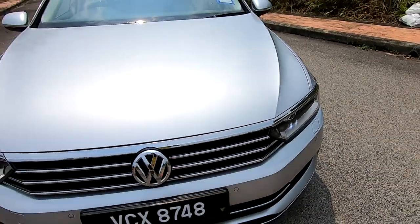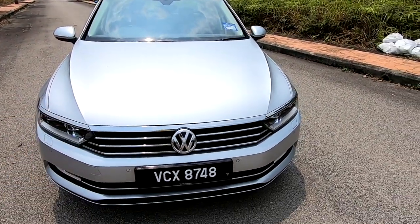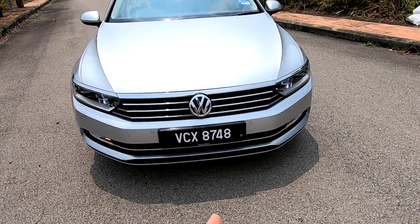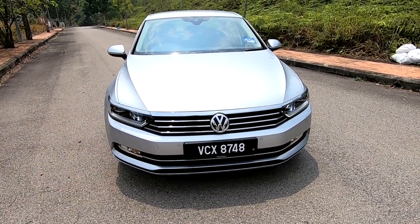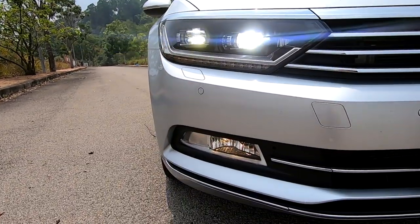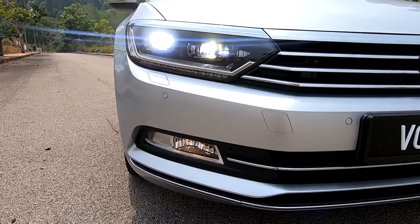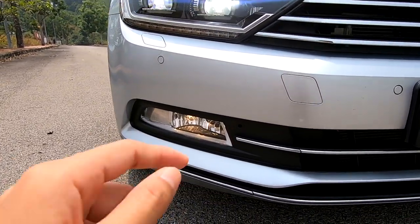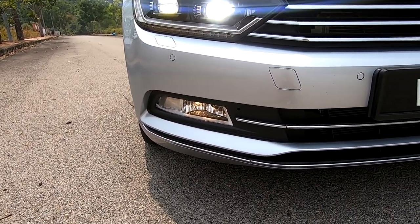Compared to the B7, which is a less fierce-looking one, this one appears very sleek. The feel this car gives me is a very professional, executive kind of vibe. This is the Highline trim. One thing I don't appreciate is the yellow fog lights — I would have imagined them to be LED.